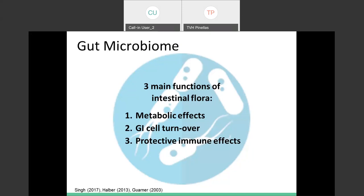Our gut microbiome also helps with protective immune effects, and this one's really important. Many people don't realize that a huge portion of our immune system is in our guts. Think of the gut as a tube separating the outside world from the inside of your body — it's our first line of defense when it comes to our immune system, so we want to have a strong gut barrier.